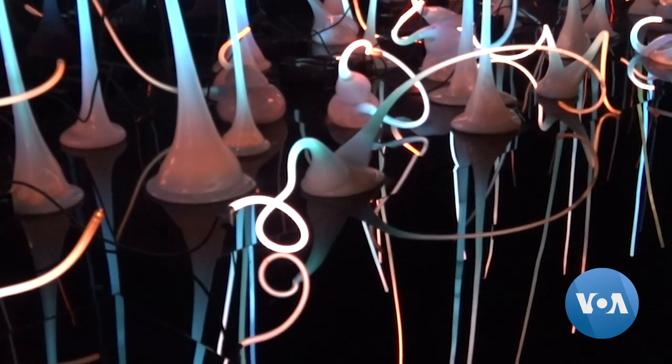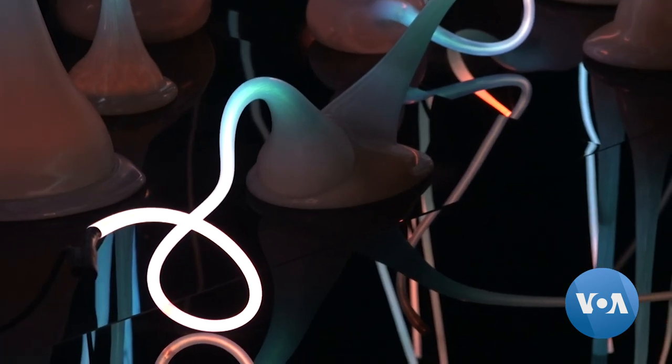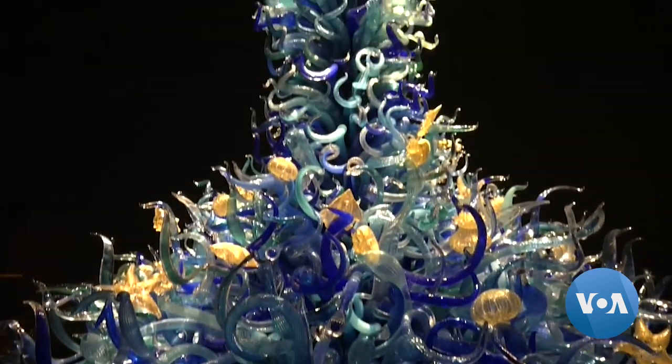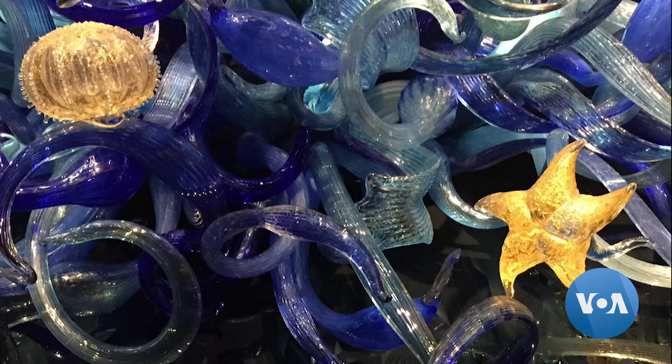There's the Glass Forest Gallery, where visitors are blown away by a display of colors and lights. The Sea Life Room shows how the Pacific Ocean inspired Chihuly, with its 20-feet-tall sculpture awash in sea life.